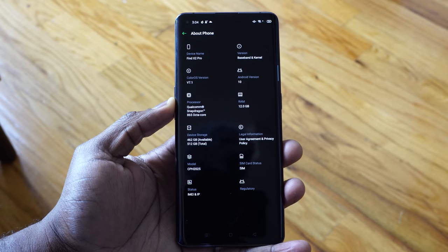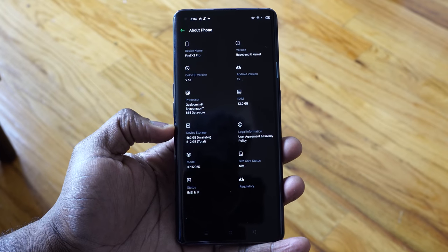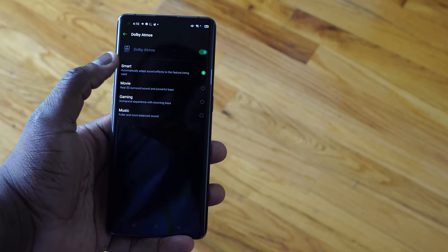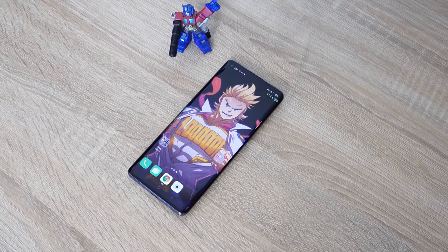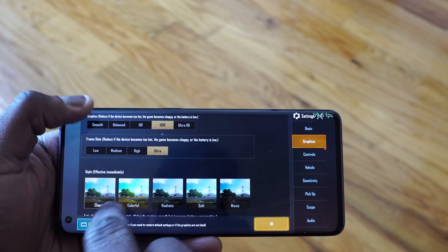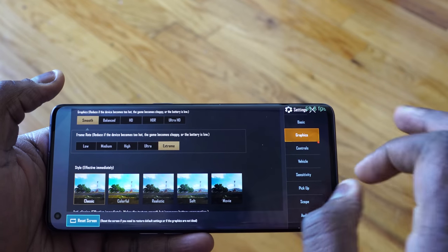Spec wise, we've got the Snapdragon 865 processor, which means this is a 5G device and it's 5G capable. You can take advantage of 5G speeds wherever you are. You can also have the confidence that this has 12 gigs of RAM as well built into the device. And it's running UFS storage 3.0, and our device here has 512 gigabytes of storage. So there is a lot for gaming fans in there — I've got performance, I've got all the things in there.